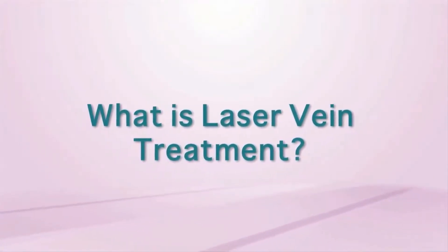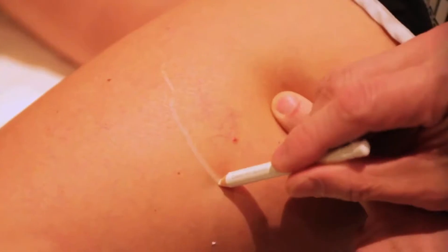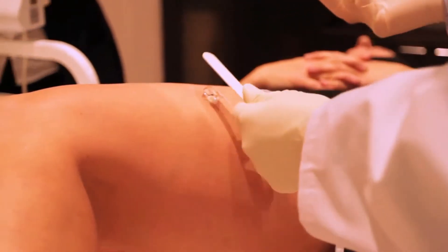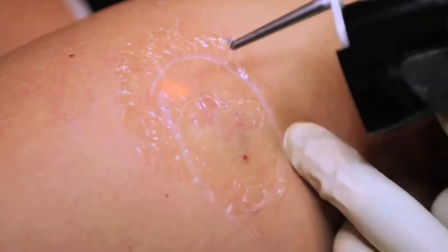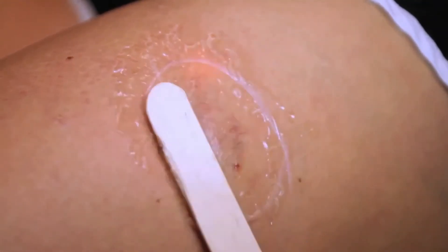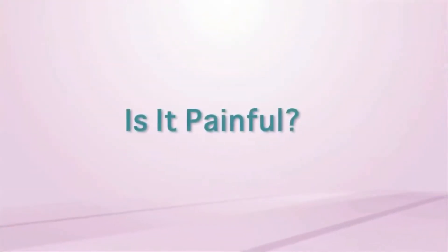Laser vein treatment uses the laser to treat small vessels around the nose, on the face, and spider vessels on the leg. When you use the laser to shine on the vessel, the hemoglobin in the blood absorbs the energy and turns it into heat, which coagulates the vessel. The body then absorbs the useless vessel over the course of ten weeks, and that vessel magically disappears.